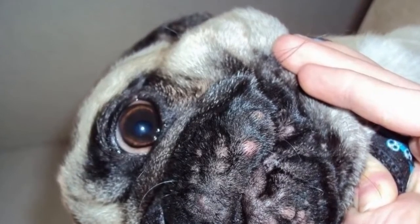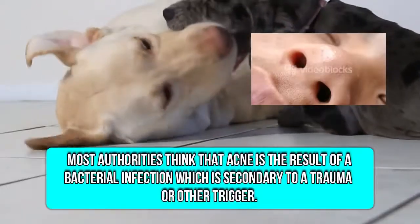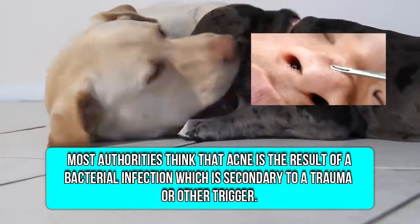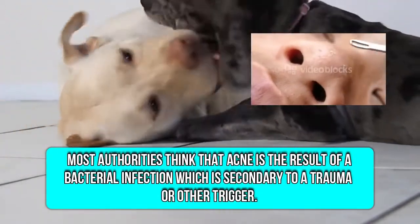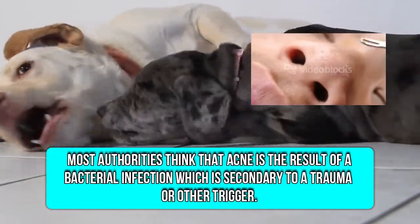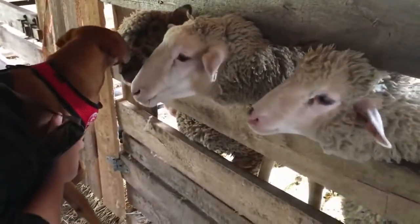What causes acne in dogs is not well understood. However, canine acne is similar to acne in teenaged humans. It usually starts as hard purplish-red raised areas and blackheads at the site of hair follicles.